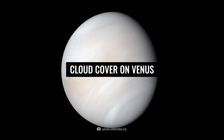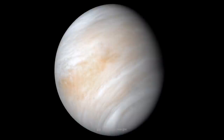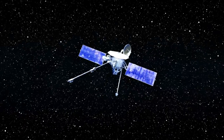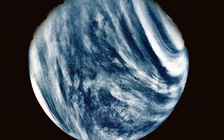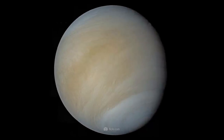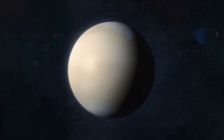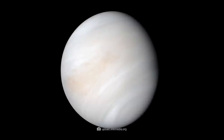Cloud cover on Venus. We have NASA's Mariner 10 spacecraft to thank for this stunning image of Venus in its natural color scheme. The unmanned spacecraft reached the planet's vicinity in the spring of 1974, whereupon it took a total of 4,165 images of the celestial body. The bright formations we see are the poisonous cloud covers, located about 36 miles above the planet's surface, appearing predominantly in a bright white shimmering hue.